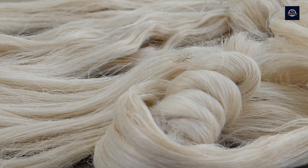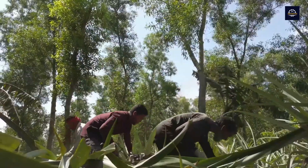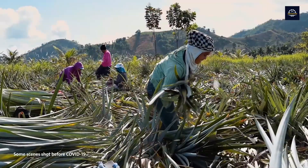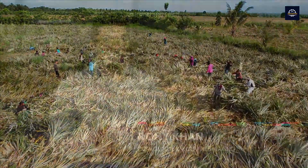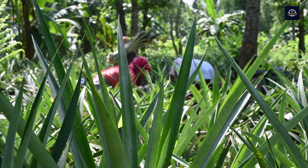First, we need to collect the pineapple leaves. These are the leftovers from the farms after the fruit is harvested. On average, each hectare of pineapple produces about 27 tons of leaves. But the special thing is that we only need 10% of these leaves to start the Piñatex production process, which helps reduce waste and brings higher economic value to the farmers.